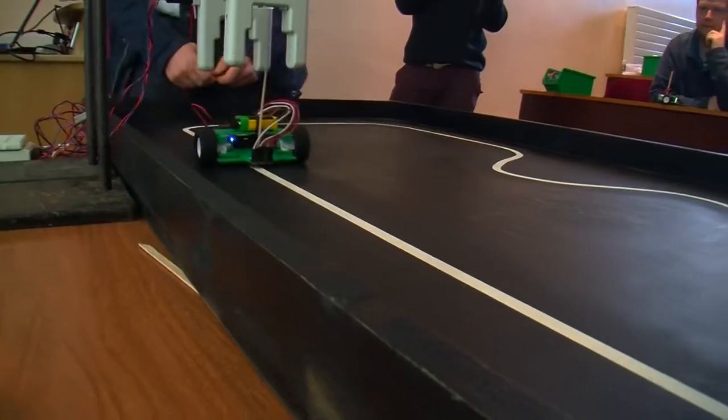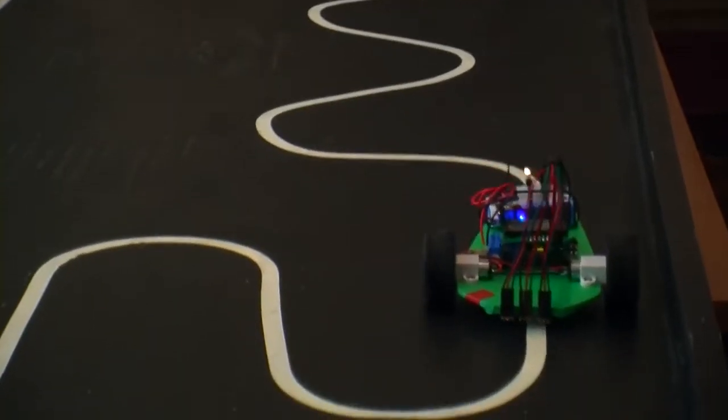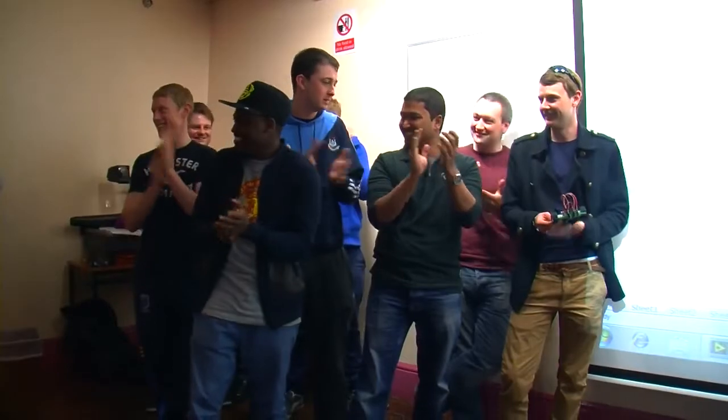I was always interested in engineering from a young age. When I heard about this course it seemed very specific as to what I wanted to do. The way I thought about it was everything has to be designed, everything has to be made. So this could be anything from the chairs we're sitting in to the cars we drive outside.